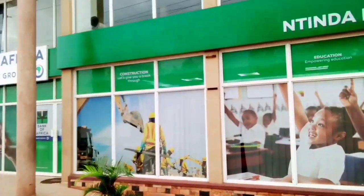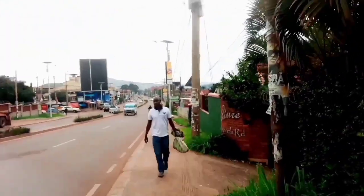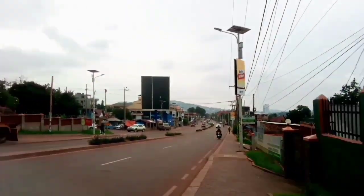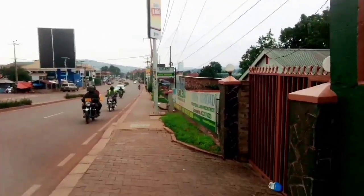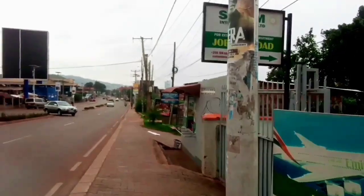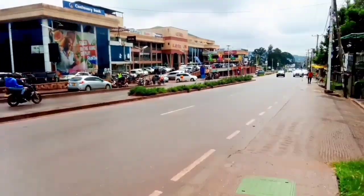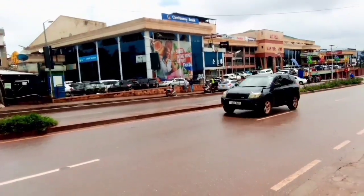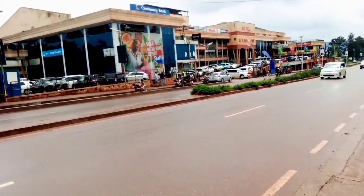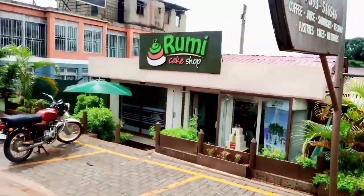Right here we have Bank of Africa — Intinda branch, as you can see. It has been raining — Uganda has the best weather and climate in Africa. Earlier today it was sunny and then a few minutes ago it was raining. Right there we have the Yoga Roll, a famous restaurant here in Intinda — one time I'm going to review it. And here we have Rumi Cake Shop, really beautiful.